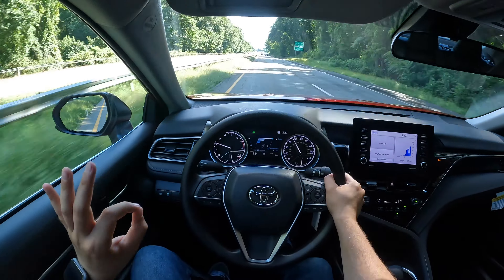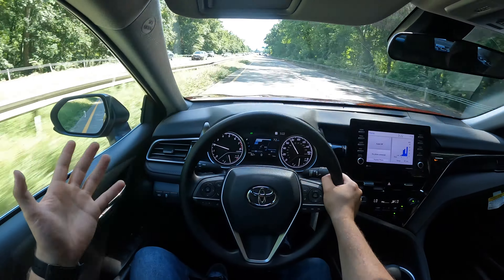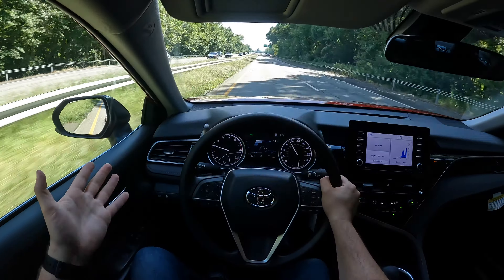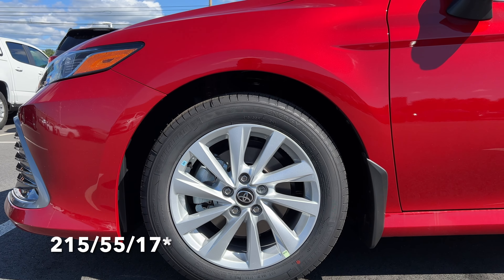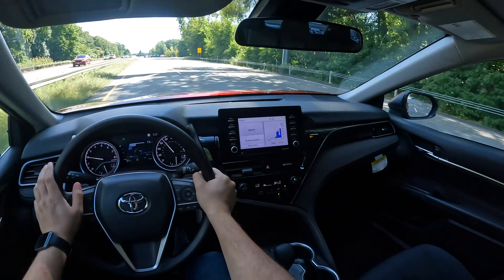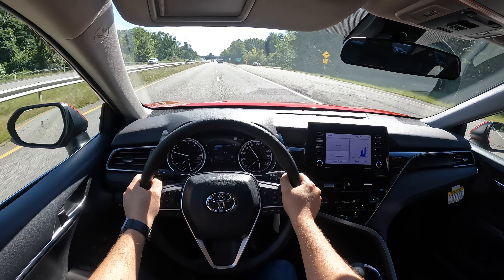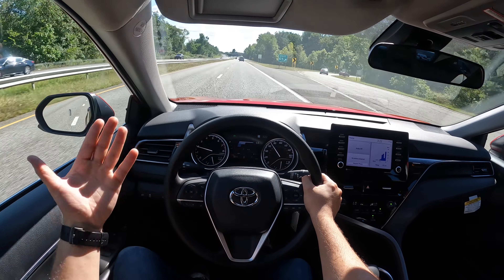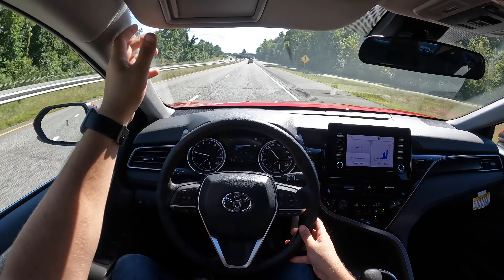Wind noise is pretty good, and the cabin overall is nice and quiet. By the way, if you're curious about the tire size, the rims are 215/50/17. The ride is nice and comfortable, the suspension setup is nice and comfortable, and overall it's definitely a good car.